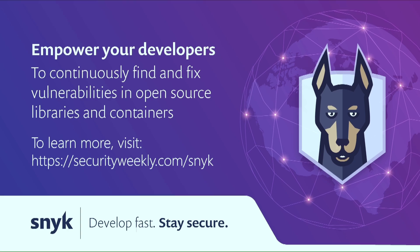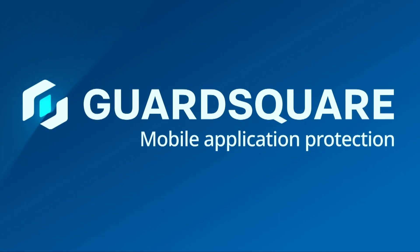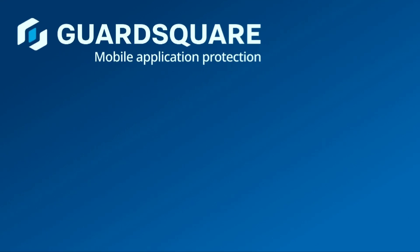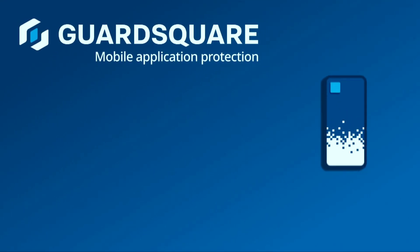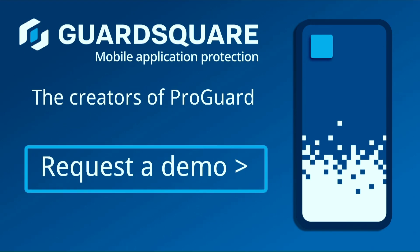Learn more at securityweekly.com/Snyk. Nearly every business today relies on mobile applications, yet the vast majority do not adequately secure them. Once downloaded, mobile apps escape your control outside the secure network perimeter, making them easy targets for hackers. Enter GuardSquare — from the makers of ProGuard. GuardSquare integrates transparently and seamlessly into the development process, adding multiple layers of protection to Android and iOS applications, effectively hardening apps against both on-device and off-device attacks. Request a demo today at securityweekly.com/GuardSquare.